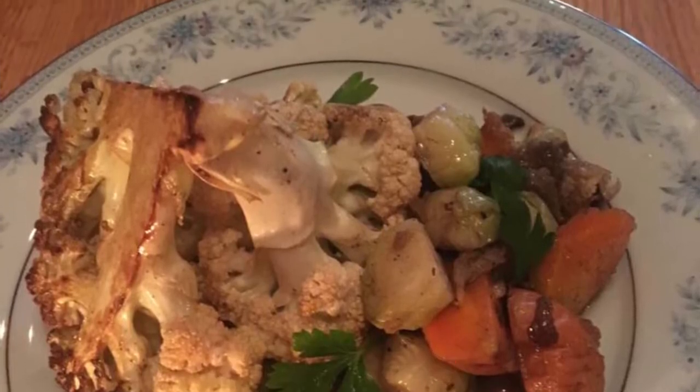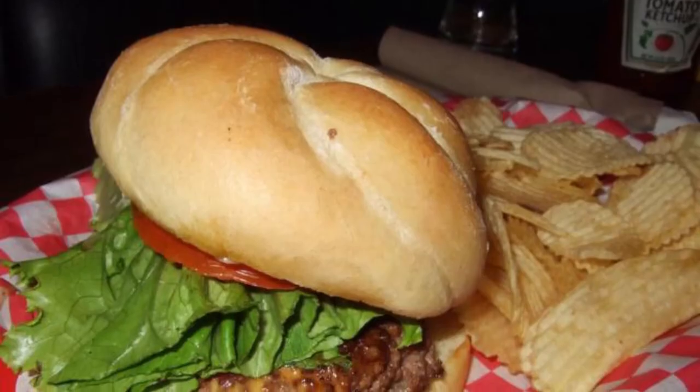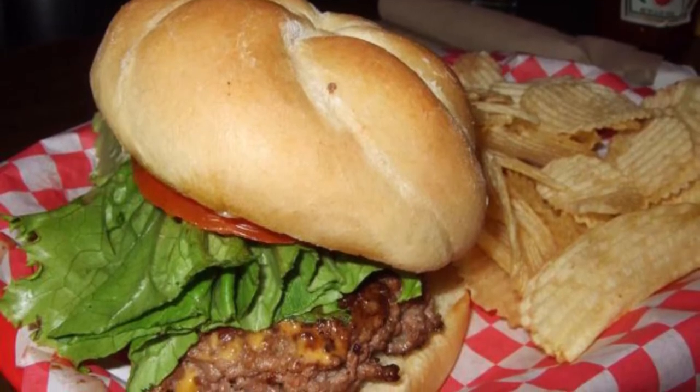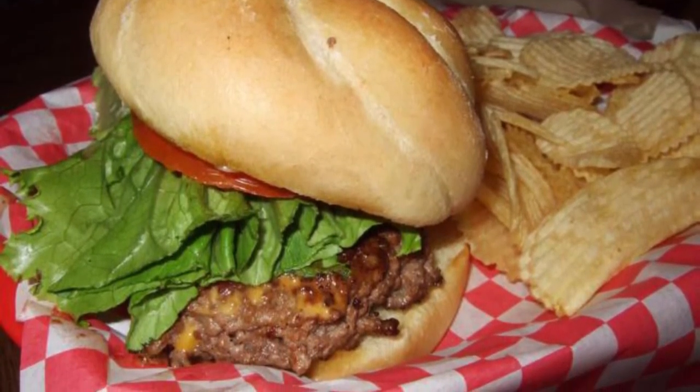This warm and friendly eatery features new American cuisine with a French twist, for dinner and Sunday brunch. With a focus on locally sourced ingredients, Chef Joel Mar creates flavorsome seasonal menus that will appeal to many tastes.